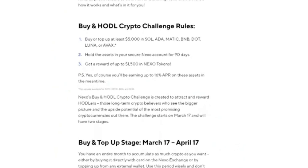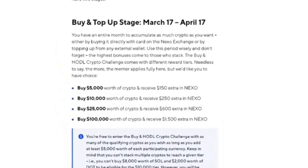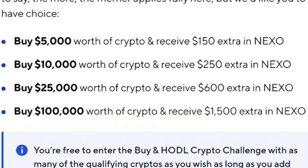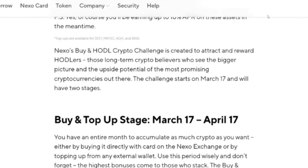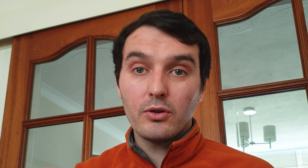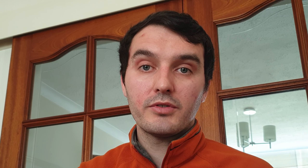Nexo also runs buy and hold challenges for people with a significant amount of crypto they want to hold within the platform. You can earn up to $1,500 by holding certain coins — including Solana, ADA, Polygon, Binance, Polkadot, and Luna — for 90 days, similar to the joining bonus. You get rewarded $150 for holding $5,000 and $1,500 for holding $100,000, with increments in between. On top of that, you'll also be earning interest on those coins which you can lock in for a month three times over those 90 days.